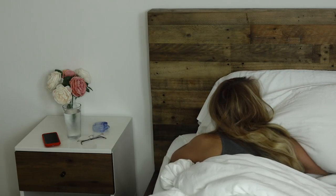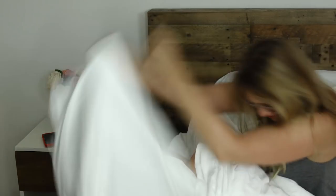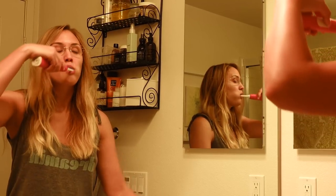Usually I wake up like you do every morning, take out my retainer because I have to wear an Invisalign every night, and I drink some water, put on my glasses, and kind of kick it off with letting some light in. I pull back the curtains, then I go to the bathroom to brush my teeth.